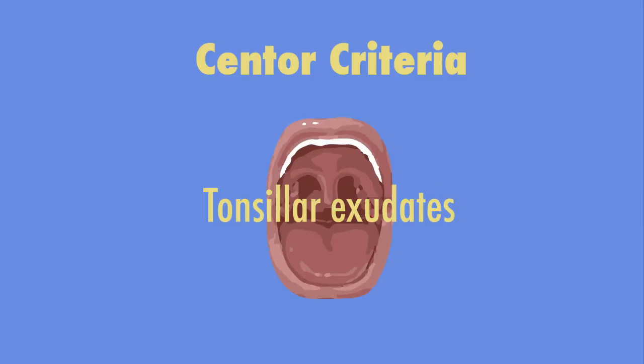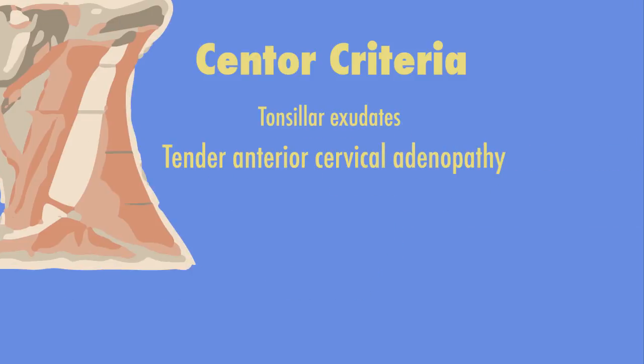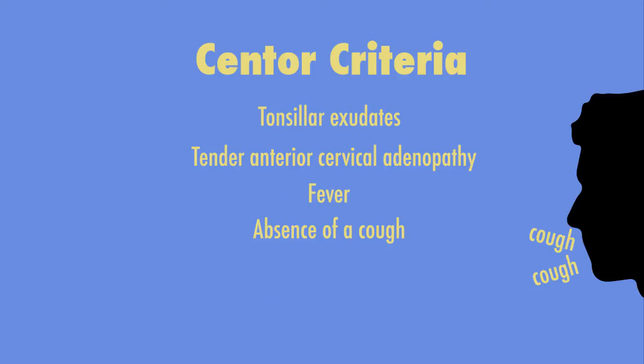These criteria are tonsillar exudates, tender anterior cervical adenopathy, fever, and absence of a cough.